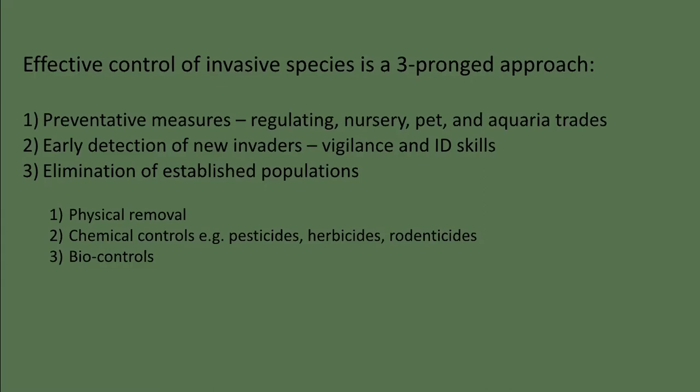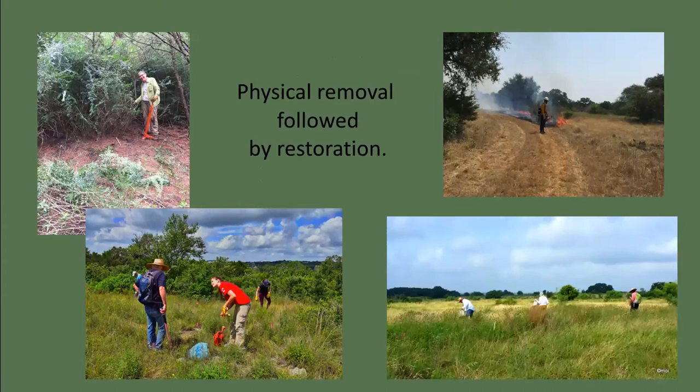Depending on where and what kind of organism you're dealing with, control can involve a series of different methods. Localized invasions of plants lend themselves very well to physical removal — depending on the scale, it might look like a bulldozer or a group of volunteers with weed wrenches. However, in both cases, plant removal results in soil disturbance. So a restoration plan is typically required to revegetate with appropriate native species that can successfully compete with the next wave of invaders. Depending on natural ecosystem processes, if you're managing for a prairie or savanna, you might introduce prescribed fire followed by seeding.